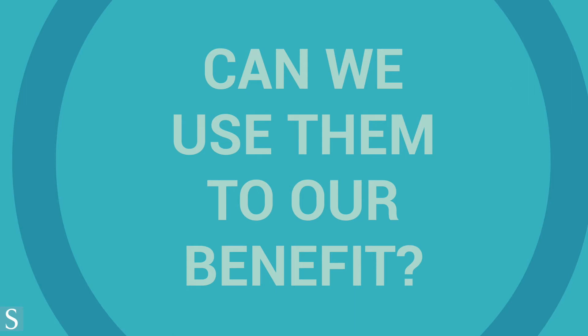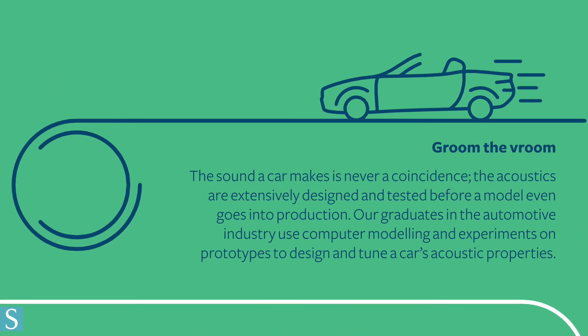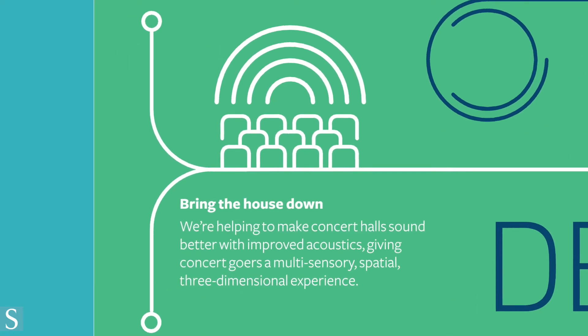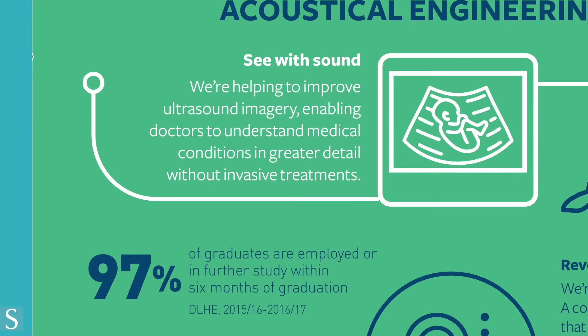Here are some examples of industries acoustical engineers work in. In automotive engineering, engineers shape the way a car sounds, minimizing rattling and seat vibration, or even adding sound to electric cars to make roads safer for pedestrians. Architectural acoustic design is key to making performance-based sound as good as it can be for its intended purposes.